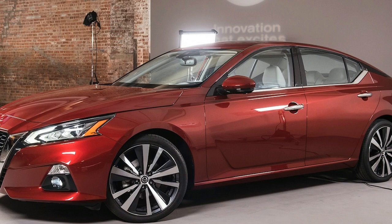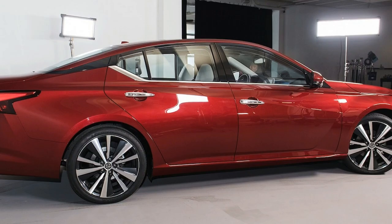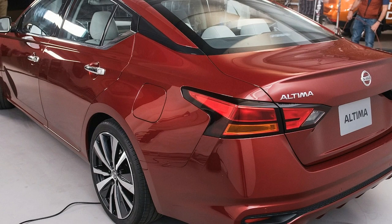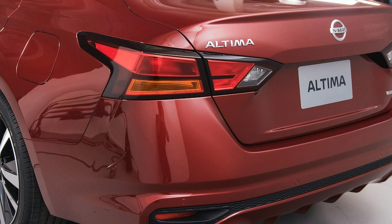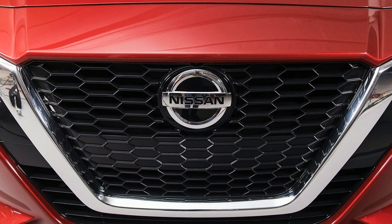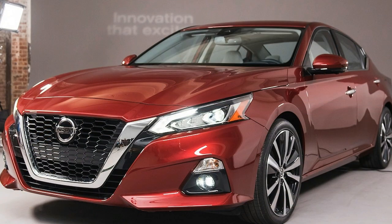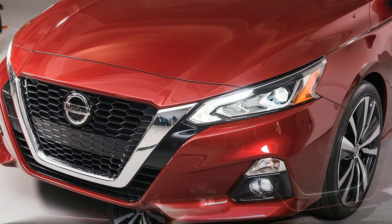A lot of that is thanks to the refined continuously variable transmission. There are programmed steps to emulate the feel of a conventional automatic, and certain Altima models will have steering-wheel-mounted paddle shifters for those who want to change the simulated gears themselves. Left to its own devices, I'm happy to report Nissan's latest CVT doesn't have that classic high-rev drone. Overall, levels of powertrain noise, vibration, and harshness are vastly improved over the current V6-powered Altima.